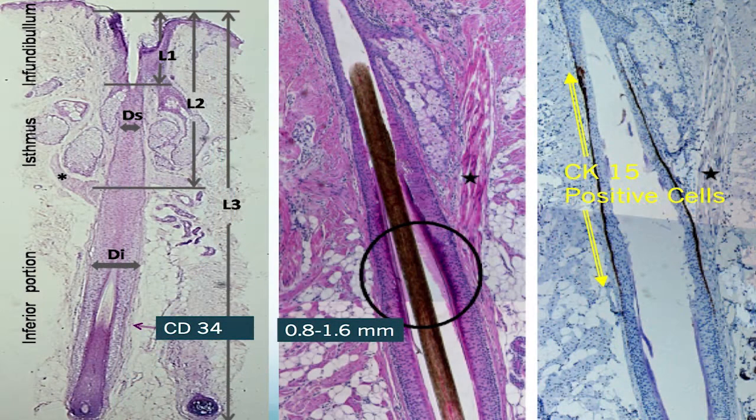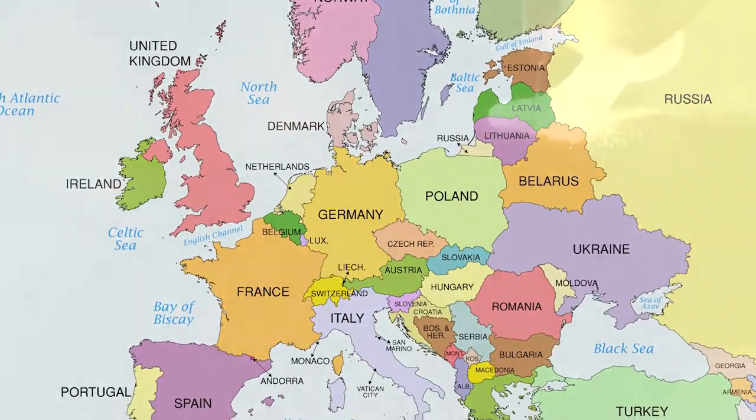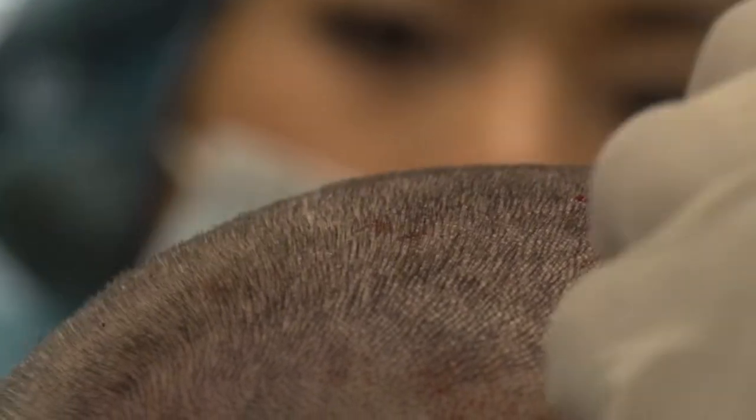I wanted to talk a little bit about follicle stem cells. The regeneration and use of follicle stem cells for hair regeneration is an emerging trend predominantly in Europe. In Europe, they are currently studying the administration of follicle stem cells back into the areas of hair loss or hair thinning with some interesting results.